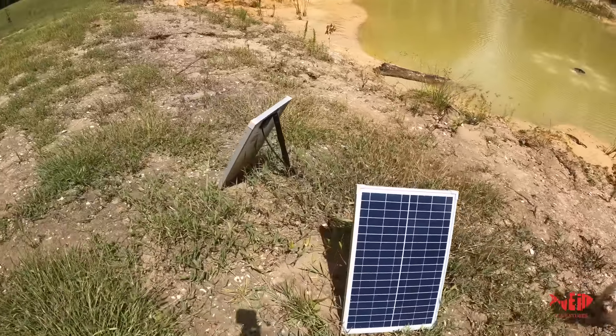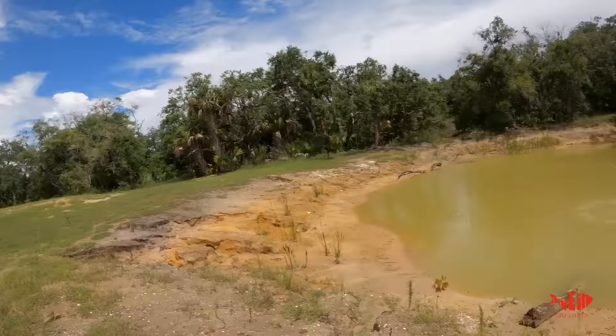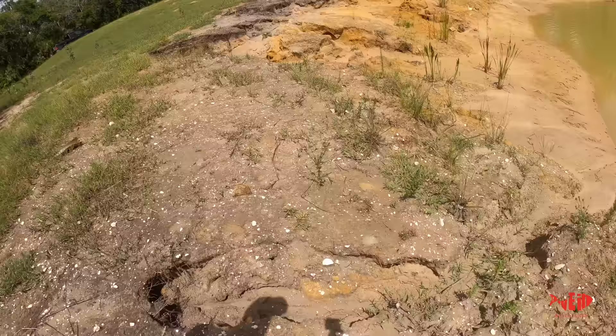I also installed this wonderful fountain and it is solar-powered. You can order these online on Amazon — they run between $50 and this one was probably about $300. It keeps your pond with a little movement so it doesn't sit there stagnant. I'm going to walk down here and show you these gullies.